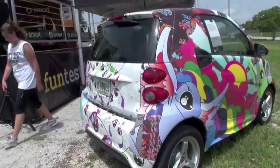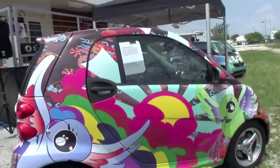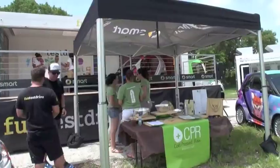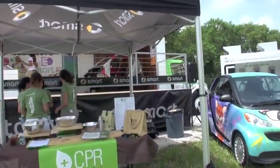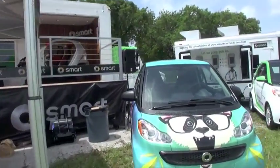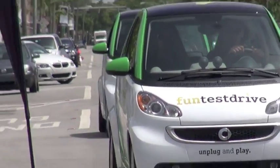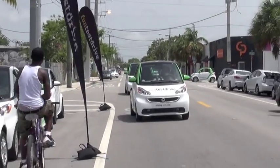You're doing a tour around the country with these cars? Yeah, so we started in Los Angeles in May and we're going to 11 different cities — a different city every weekend. So now we're in Miami, it's beautiful here, it's sunny, and we're in the all new Model Year 2013 electric drive.